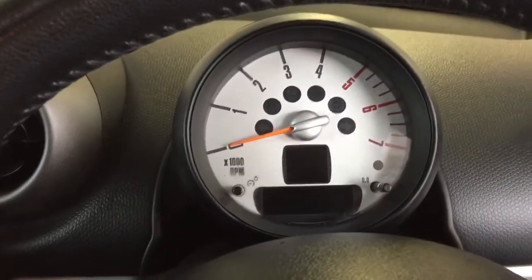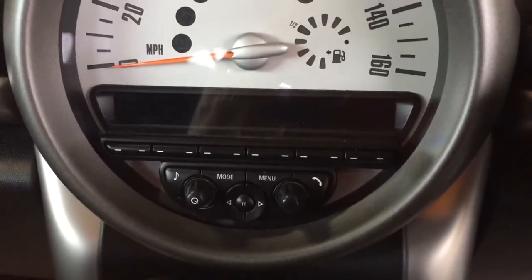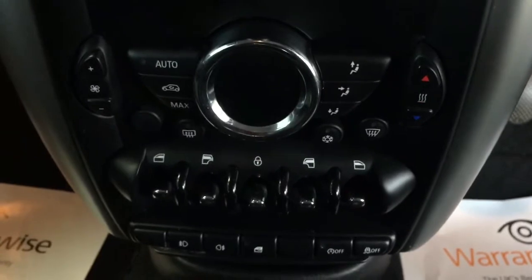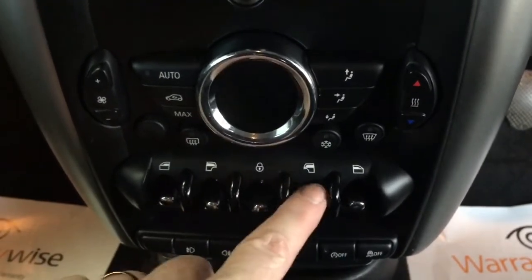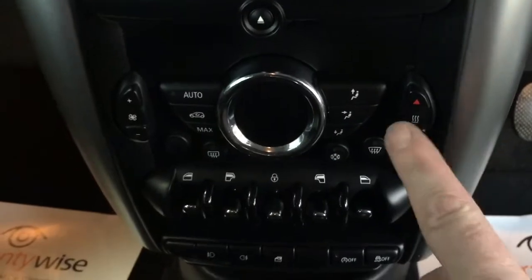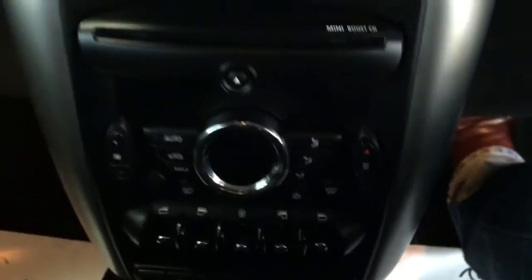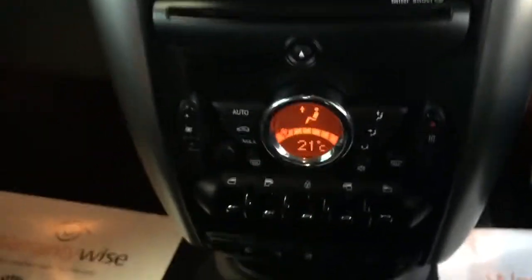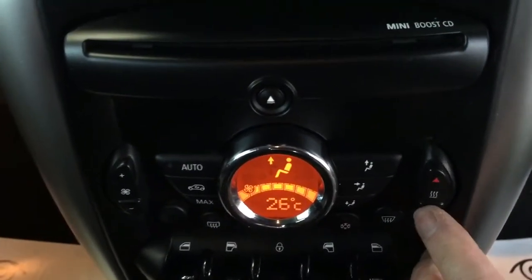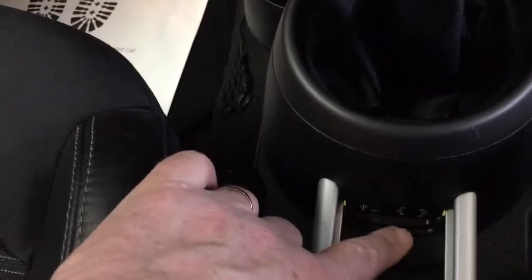Just above the steering wheel is the rev counter, and in the centre of the car there's a large speedometer with buttons and switches to set up your favourite radio station and Bluetooth your phone. Coming down, we've got a CD player, the switches for the heating and ventilation system, and the electric windows front and rear - that's the master switch if you want to lock them. On the left is fan speed, on the right is temperature. Underneath that we've got cup holders, a six-speed manual transmission, and a USB port and auxiliary port to plug in and play your music.